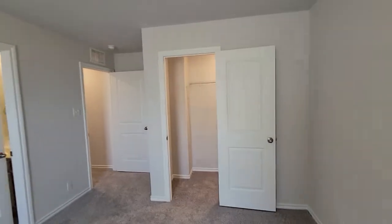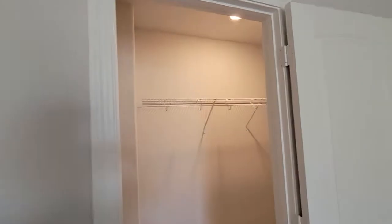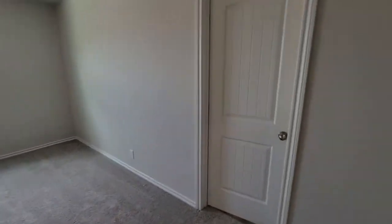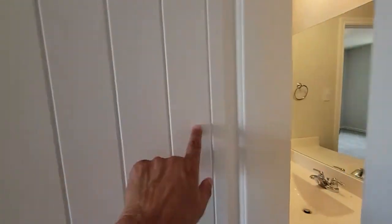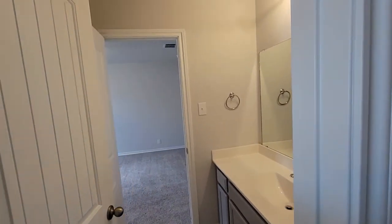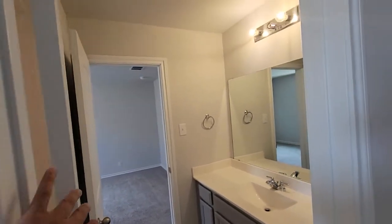And then we've got a good size closet right here. I've seen master bedrooms this size — it's a good size. We do have a Jack and Jill. I like the bathrooms here.